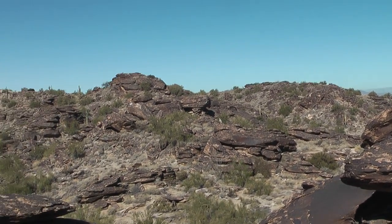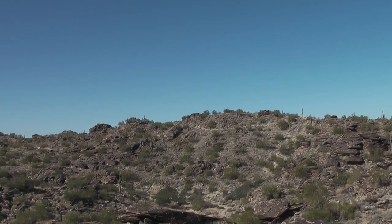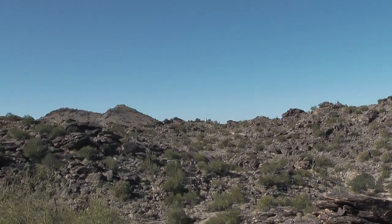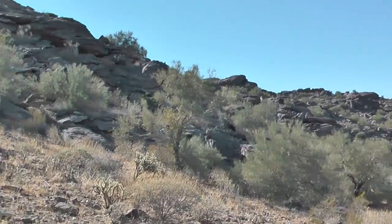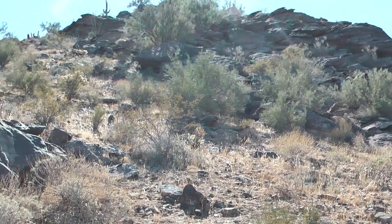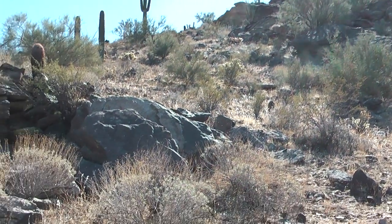I'm getting pretty close to the top of the Pima Wash. I have been on both of these ridge lines on either side of me, but not here.